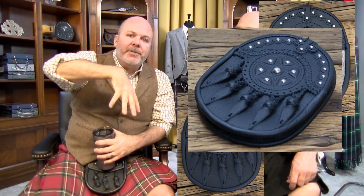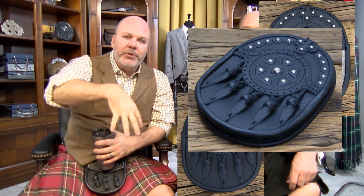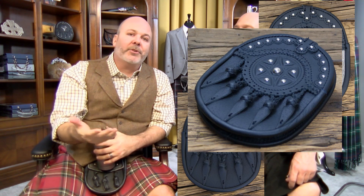Hunting sporrans are oval-shaped, similar to a dress sporran rather than a day sporran. Instead of having tassels, they have five leaves that point down on the front of the sporran, and they're sewn or riveted to the front, so you don't actually have that drumming noise when you walk. One of the main factors is price — hunting sporrans do cost a good bit more, generally, than a standard day sporran.